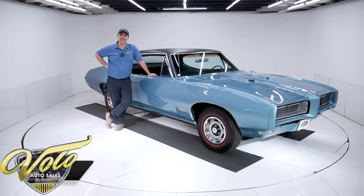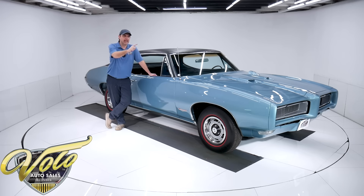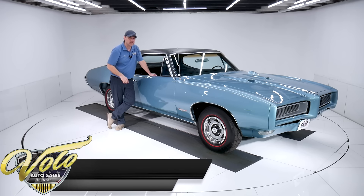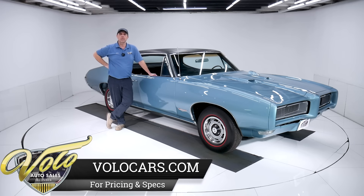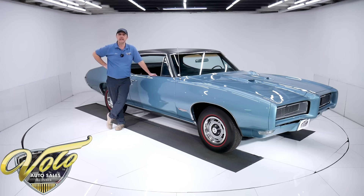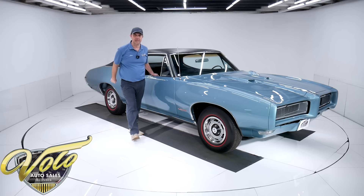We've got a pretty amazing 1968 GTO. This is a great car. You've got hideaway headlights, a four-speed transmission with air conditioning, hood tachometer, gauges, posi rear end, great colors, Rally One wheels with radial redline tires. It's just a really great car. I didn't mention it's numbers matching as well, and it's a southern rust-free car. So this is a really good one with all the boxes checked.